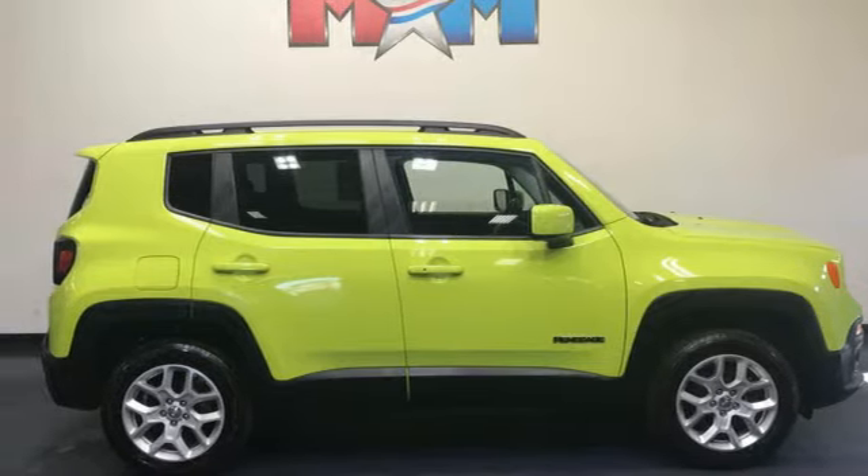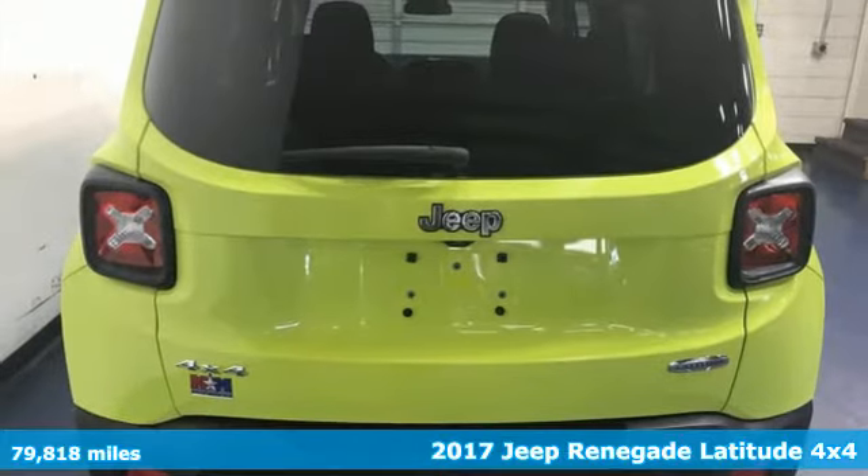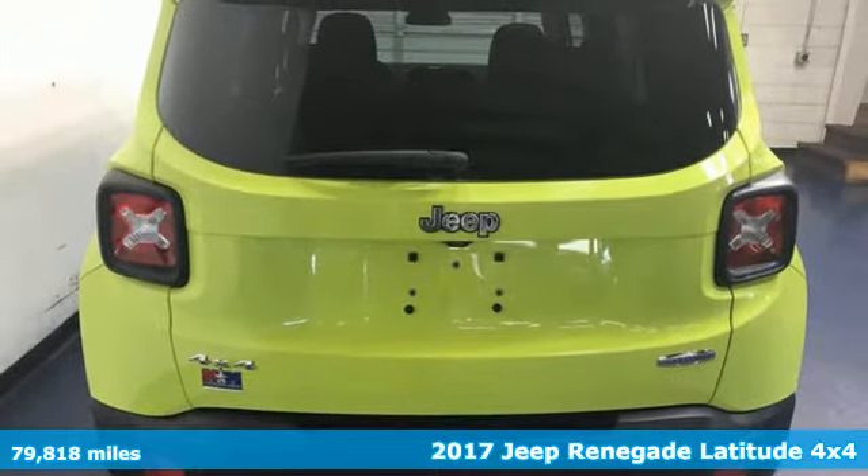It's a 2017 Jeep Renegade. Journey anywhere in a Jeep. It comes with the features you need and, better yet, want.